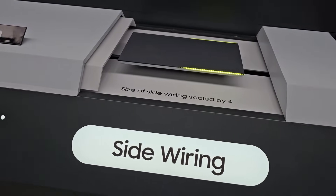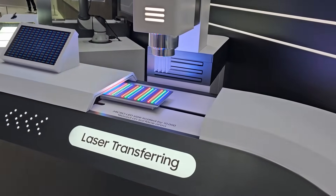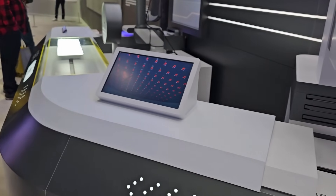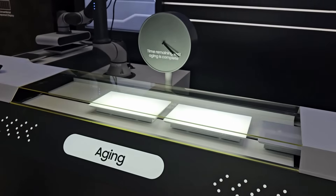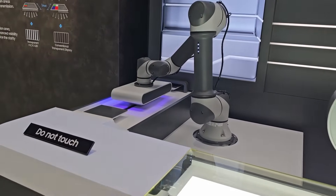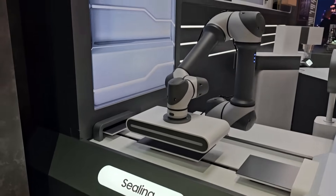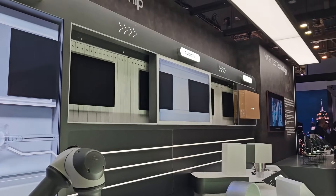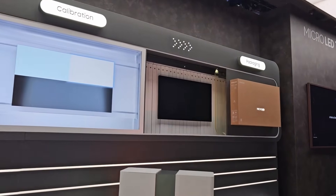This display shows how Micro LED panels are made. There's side wiring, then it goes to laser transferring, then through an aging process, then the sealing process where panels get sealed, then the assembly process, and finally the calibration process to make sure the TVs have a perfect picture, followed by packaging.